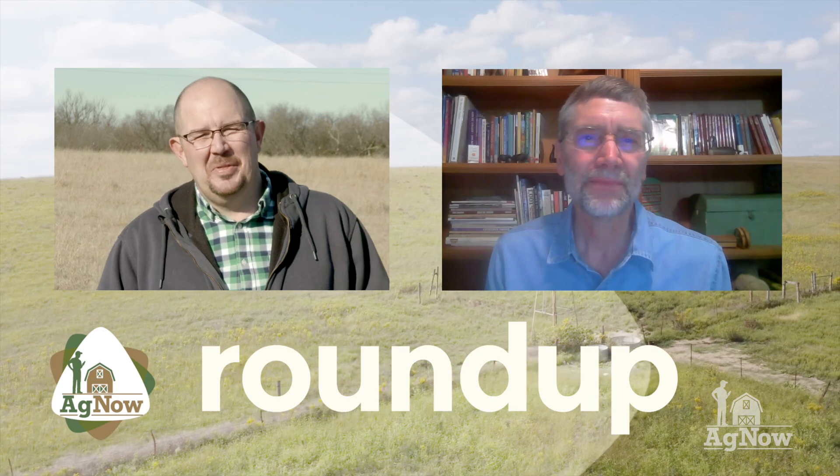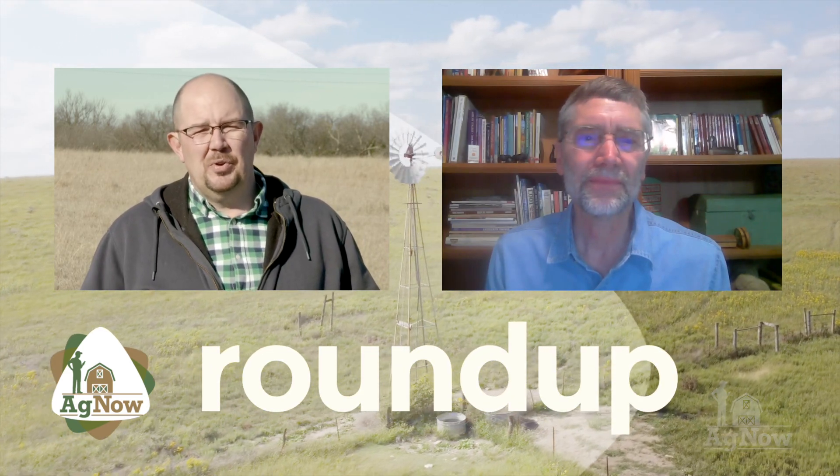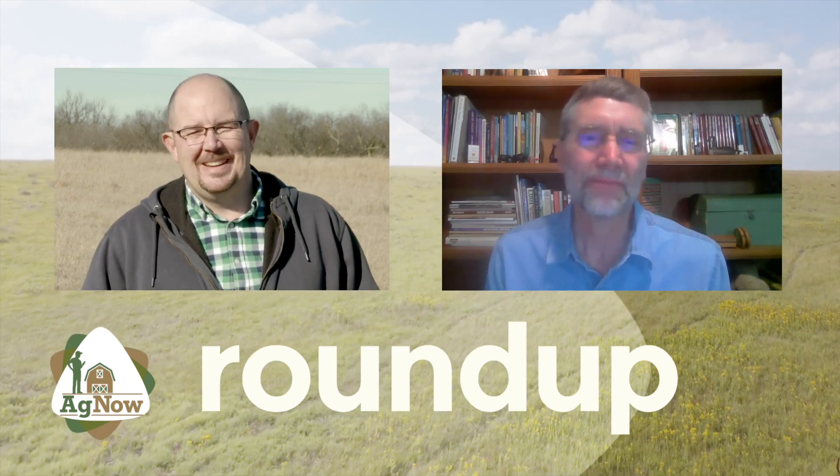Well, thank you so much, Dr. Ray Smith with the University of Kentucky, for going on with us this morning. Hopefully this will help some producers out there who are in a situation where they need an emergency forage. Thanks so much.